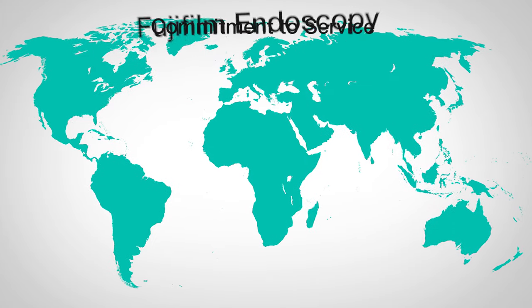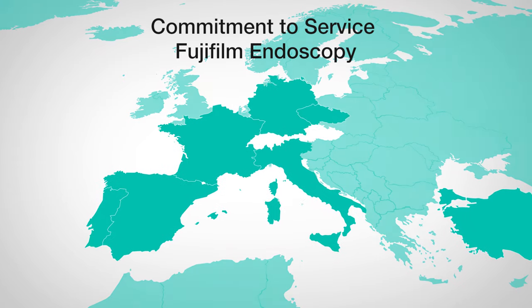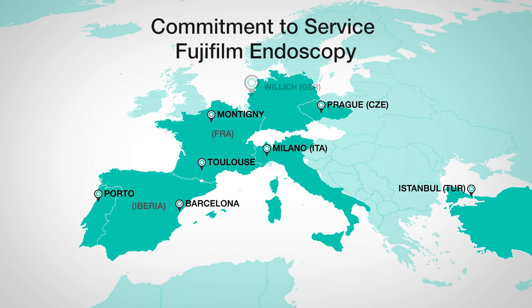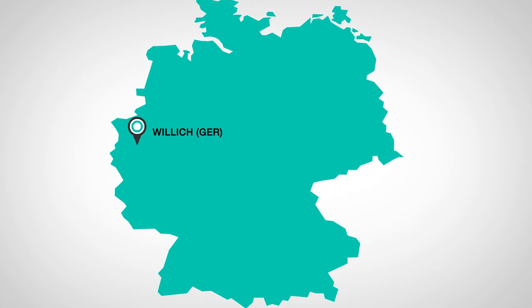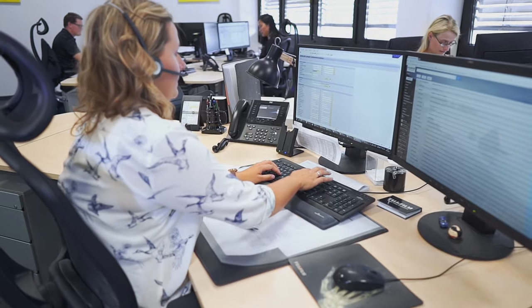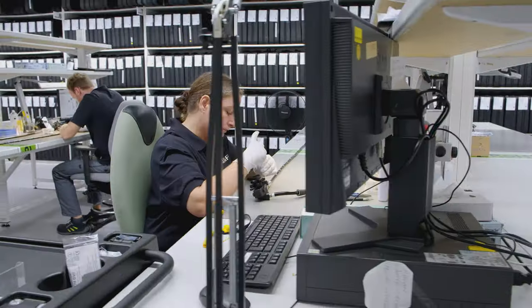The Fujifilm endoscopy service, with its eight service centers in Europe, provides a complete service for endoscopic devices of all generations, following a decentralized strategy with a local presence in the strongest markets. The center in Willich, Germany is also the service headquarters in Europe. In addition to customer support, the systems are maintained by highly qualified employees.